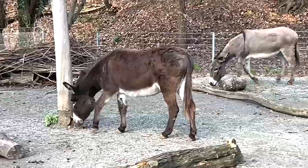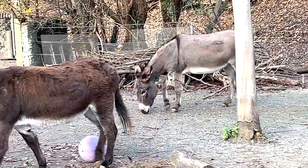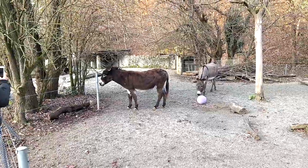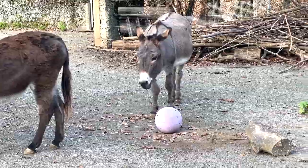Next we have some donkeys - a brown one and there's another one with a more grayish tone. Two of them. Let's see what the donkey will do with the ball... it just ignores it.